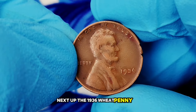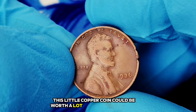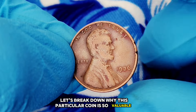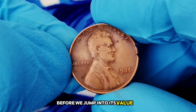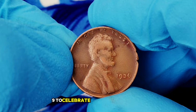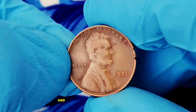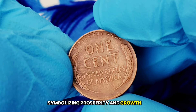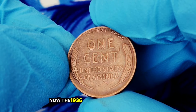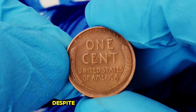Next up: the 1936 wheat penny without a mint mark. At first glance it may seem like just another old penny, but in fine condition, this little copper coin could be worth hundreds or even thousands of dollars in today's market. The 1936 wheat penny is part of the Lincoln cent series, introduced in 1909 to celebrate the centennial of Abraham Lincoln's birth. Designed by sculptor Victor David Brenner, the wheat cent features the iconic bust of Lincoln on the obverse and two wheat stalks on the reverse, symbolizing prosperity and growth. The wheat penny design remained in circulation until 1958.